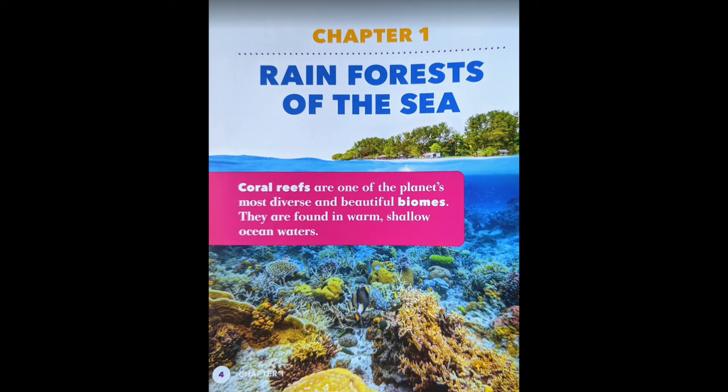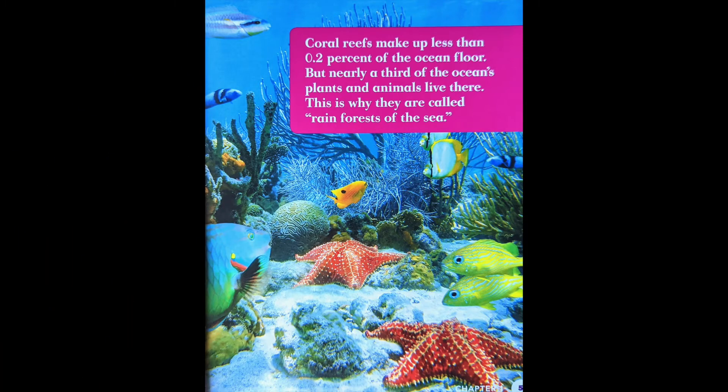Chapter 1: Rainforests of the Sea. Coral reefs are one of the planet's most diverse and beautiful biomes. They are found in warm, shallow ocean waters. Coral reefs make up less than 0.2% of the ocean floor, but nearly a third of the ocean's plants and animals live there. This is why they are called rainforests of the sea.